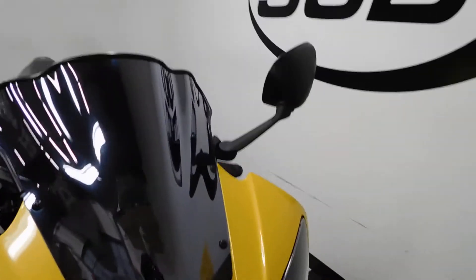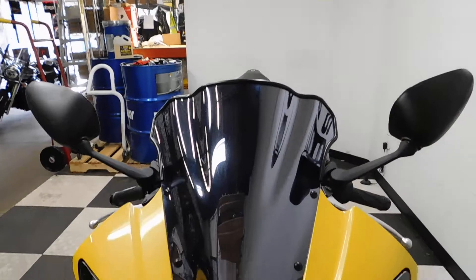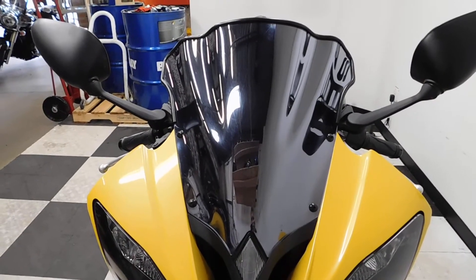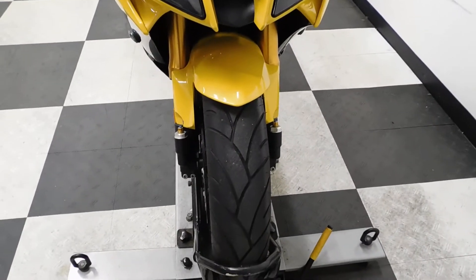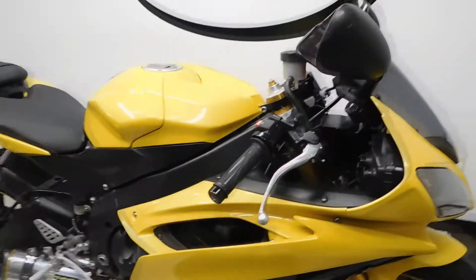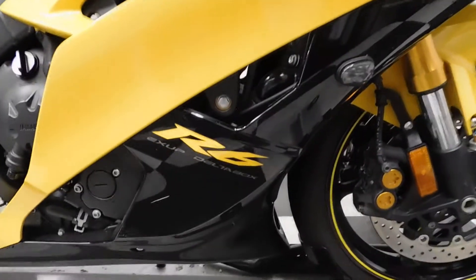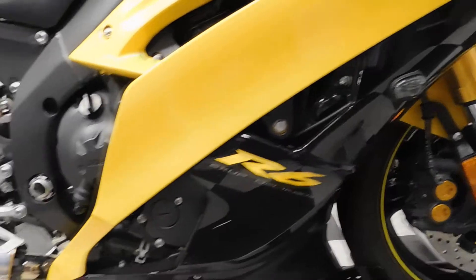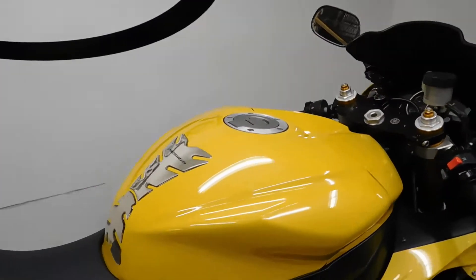For the most part this R6 has been de-stickered. They left a couple of them on it. It comes with a dark mirror smoked windscreen. The front tire is in great shape with plenty of miles left on it. It's got flush mount front signals. Really the only sticker they left on it is that R6. It's also got a Two Brothers pipe and a tank pad.